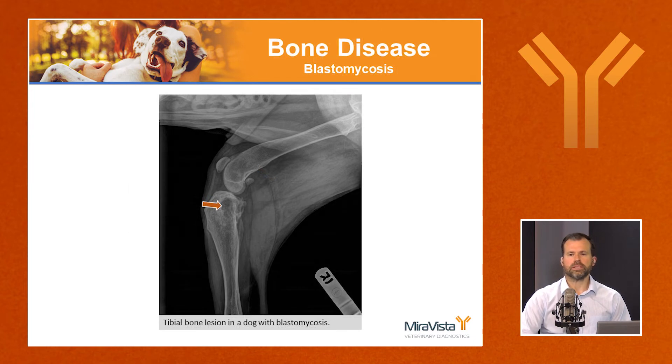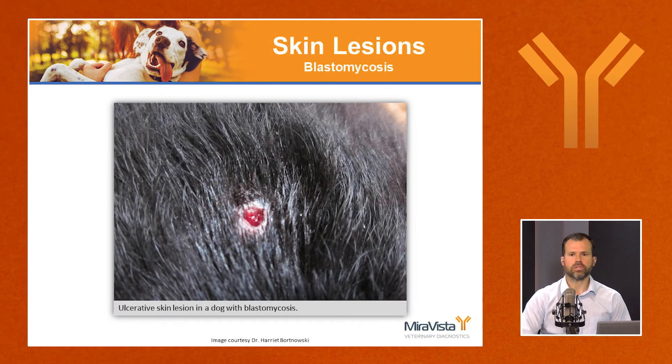Blastomyces likes the bone. In this case, the tibia is affected, with an arrow pointing to a lytic lesion and some proliferation of the bone lesion. It also likes the skin — cutaneous or subcutaneous lesions can be ulcerative or mass-like with draining tracts. Here, it's a small ulcerative lesion in a dog with disseminated blastomycosis.